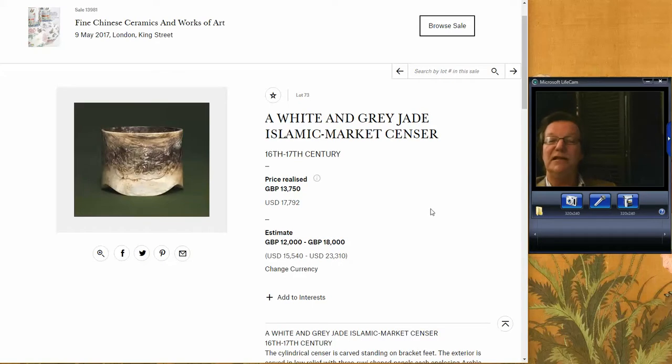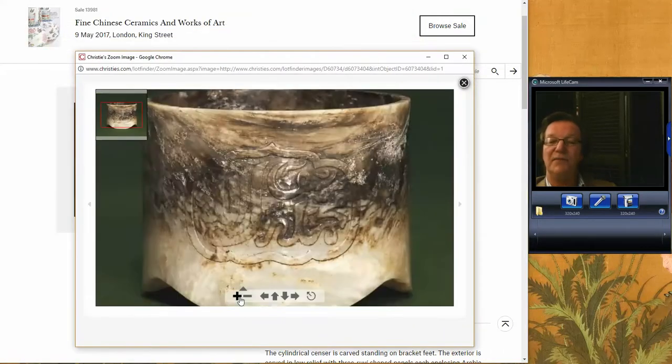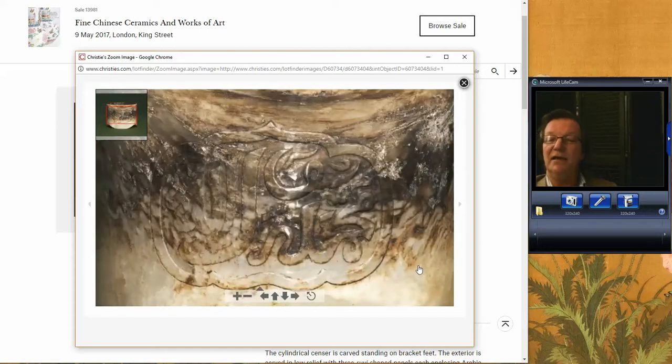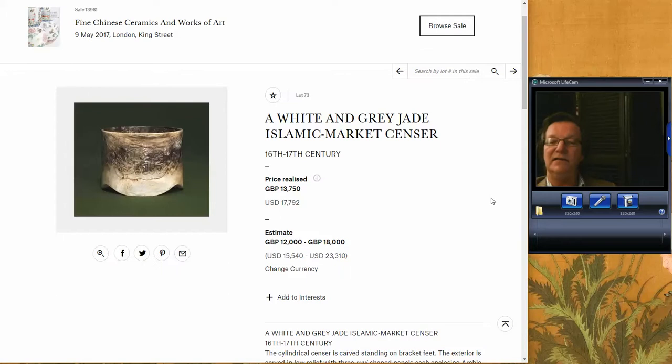The next lot was the white Islamic market incense burner. Most incense burners with Islamic inscriptions are usually done in bronze, but this one was done in jade. I love the striations in the jade, the color shifts — it gave it a really nice feeling. Because it was so unusual, some buyers didn't know what to think. It brought 13,750 pounds, but I think it was undervalued — a great buy at about $18,000 U.S. for a scholar's object collector. Bravo to whoever got it.